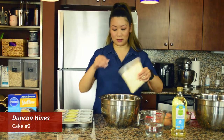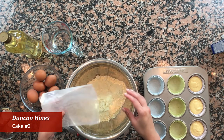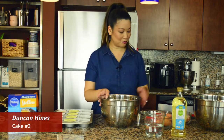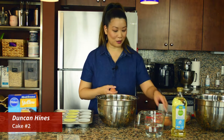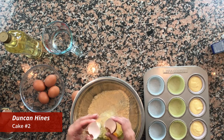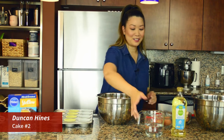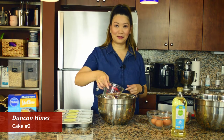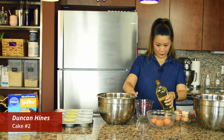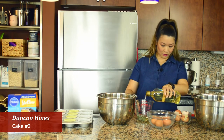Interestingly, when I was looking for these box mixes I had a hard time finding the Duncan Hines ones. I don't know if it's because most people like to buy Duncan Hines — is that a telling sign that this is the more popular one? We shall see. Three eggs. I can see why people do the box mix — it's so easy. This one calls for a half cup of oil; I'm using canola oil.